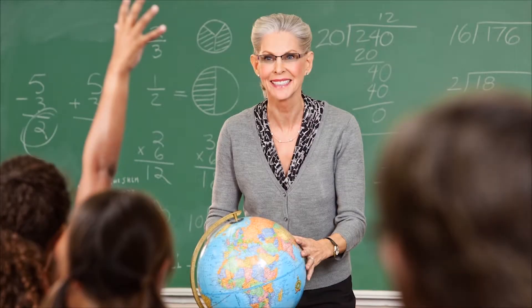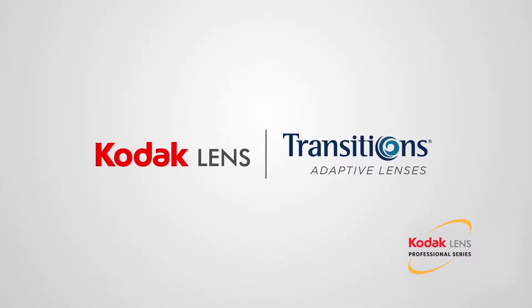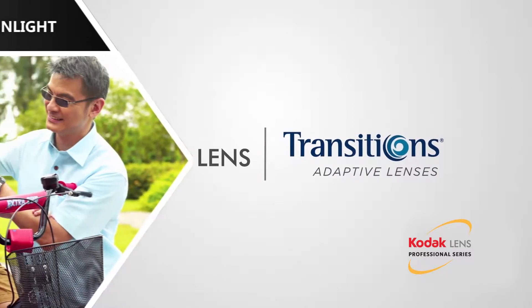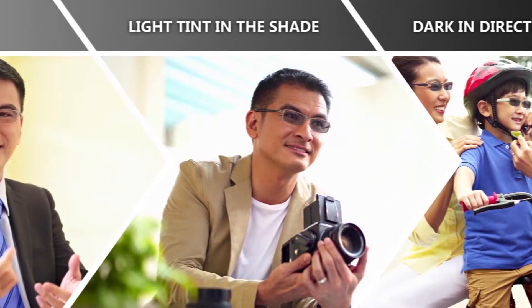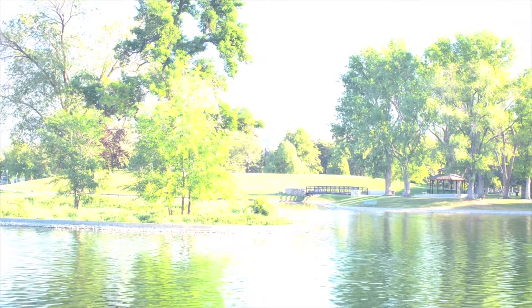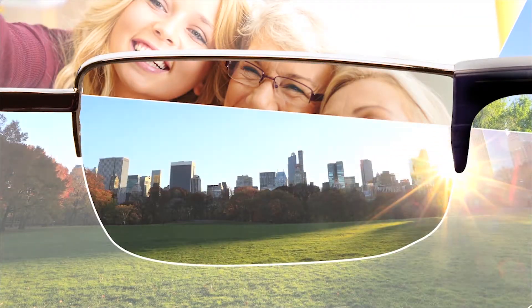Your eyes are working all day, attempting to adjust to varying light conditions. Transitions Lenses make it easier by adapting to regulate the amount of light that reaches your eye, allowing your eyes to stay relaxed and comfortable all day long. Transitions Lenses can benefit those who regularly spend time indoors and outdoors throughout the day, or those who find themselves sensitive to bright outdoor light. Transitions Lenses seamlessly adjust to the perfect shade so you see with the right amount of light outdoors, and as you move indoors, they adapt back to their clear state.